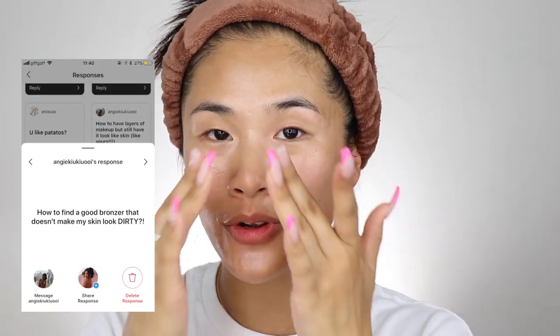Angie asked me how do you find a good bronzer that doesn't make you look dirty. The way I like to find a bronzer is that you've got to look at the undertone and know what undertone you are. For me I am yellowish golden undertone, so I will go for a bronzer that is yellowish golden undertone as well. If you tan and go red undertone and lose your goldenness, then that means you have to go for a red undertone bronzer. It's annoying because I have to have two separate types of bronzers.